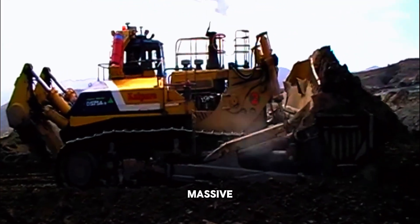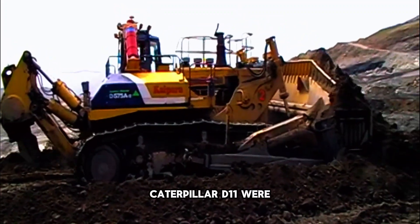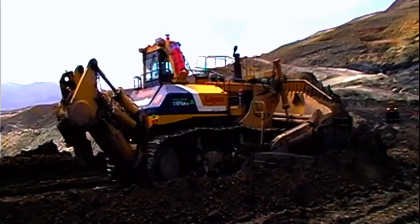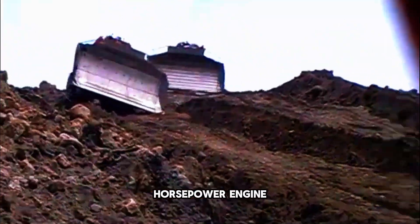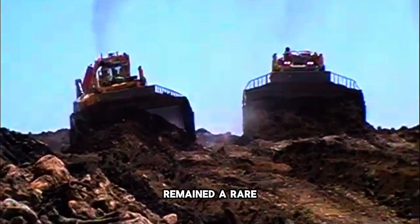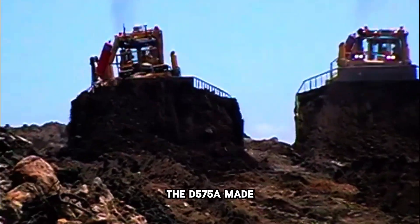Despite its raw power, the D575A never became a common sight. Not every mining company needed something so massive — many found that slightly smaller machines like the Komatsu D475A or the Caterpillar D11 were easier to operate, transport, and maintain. Also, the cost was enormous — not just buying the machine, but fueling it. That giant 1,150 horsepower engine could burn through fuel at a rate comparable to a jet plane. So the D575A remained a rare beast, only seen in special locations around the world.